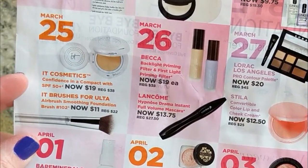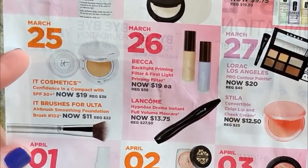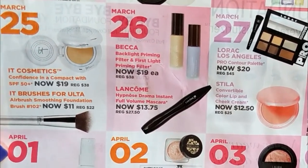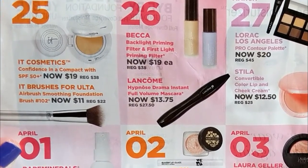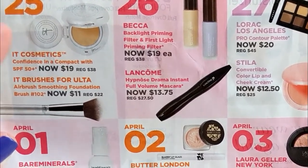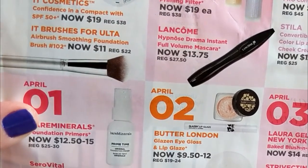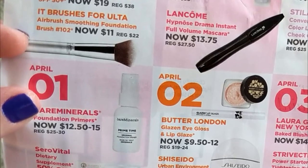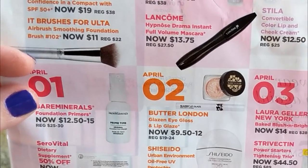March 25th, we have the It Cosmetics Confidence in a Compact. I actually have two of these already so I won't be buying that. I like it — I think it gives nice sheer coverage for a no-makeup makeup look, though a lot of people find it greasy. My skin is so dry I rarely find anything greasy. Also the It Brushes for Ulta Airbrush Smoothing Foundation Brush — It Cosmetics brushes are the best. I have this one already, but it's a good deal at half off.